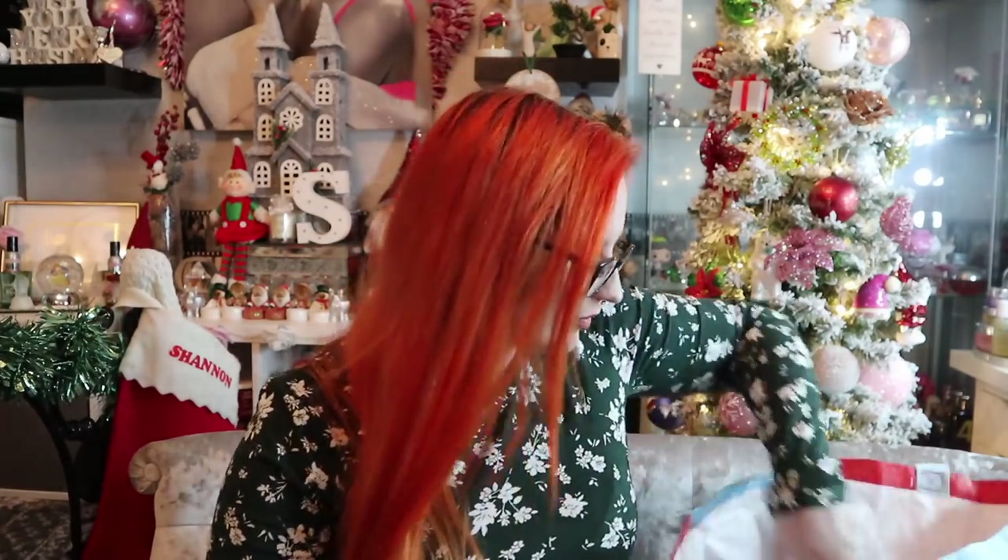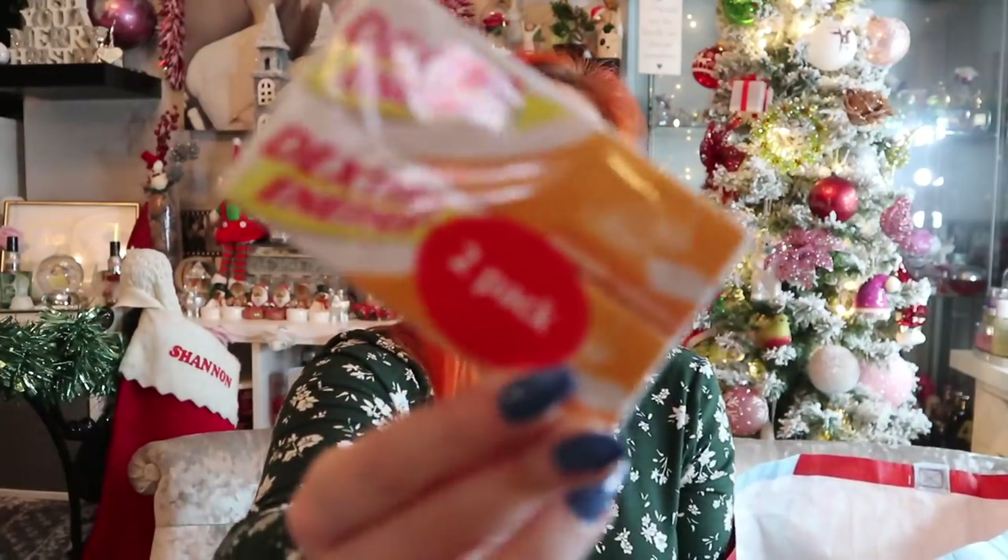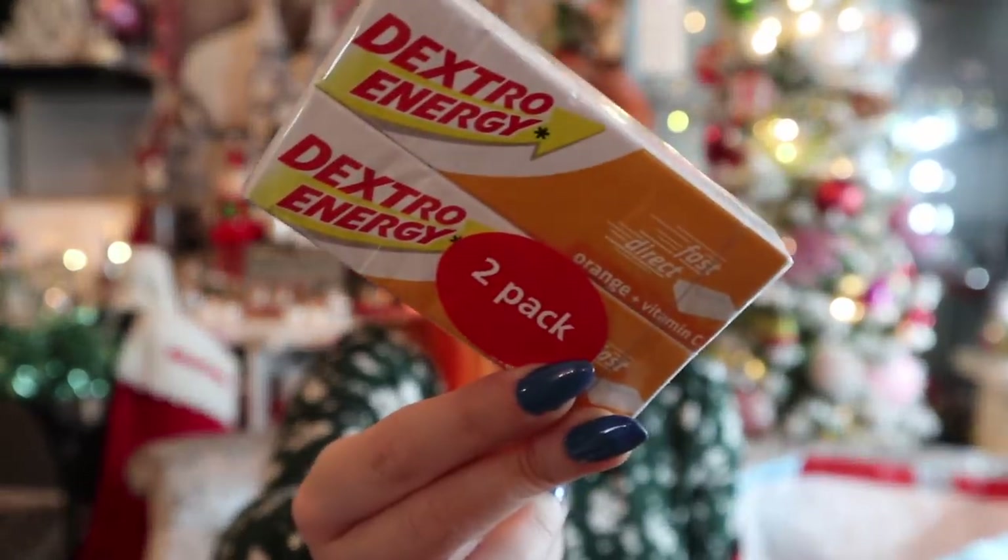Also picked up a two-pack of Dextro Energy for 50p. As we know, I'm hypoglycemic — basically a form of diabetes where my blood sugars are always low rather than high. I keep these in the car and my handbag so that if my sugar plummets I don't crash the car or collapse — it's an instant glucose fix. A lot better than going to Holland & Barrett and paying through the roof.